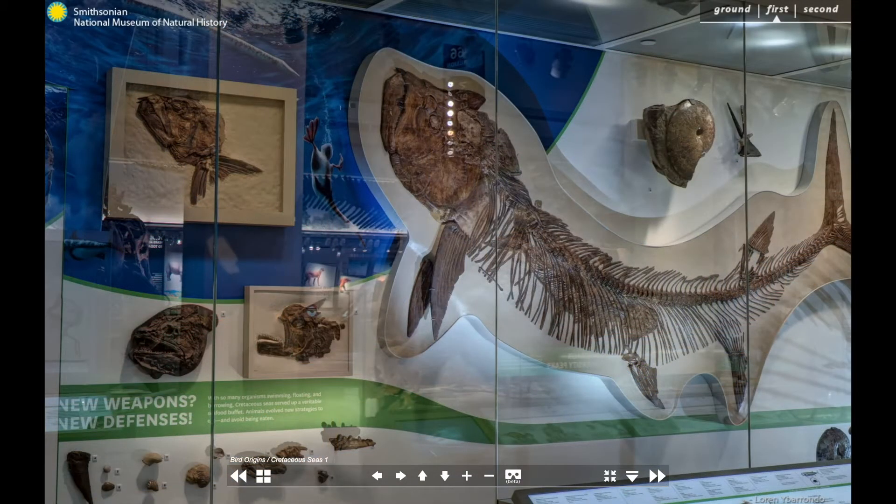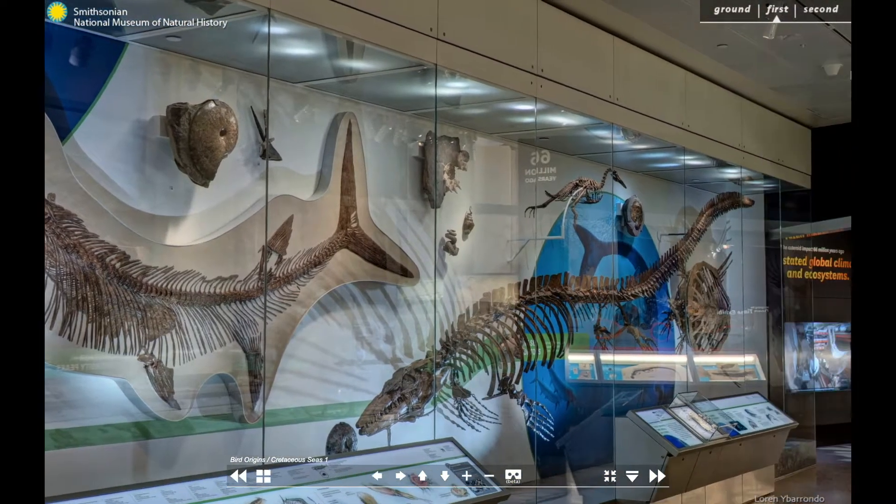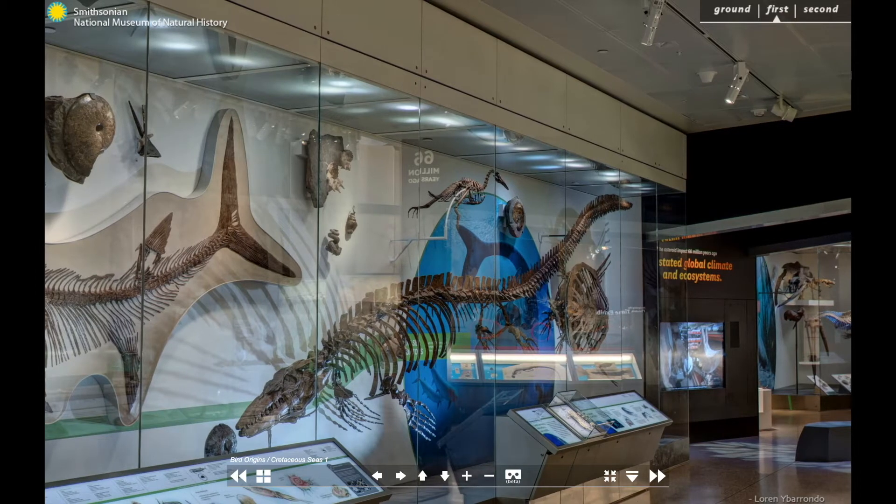Along the back wall of the exhibition, you can meet plesiosaurs, mosasaurs, and an ancient walrus, along with a host of other species that have called the ocean their home.